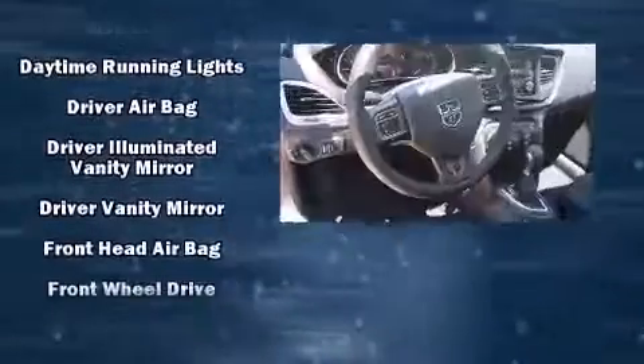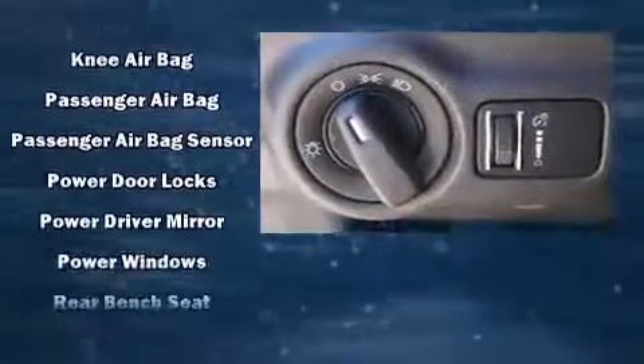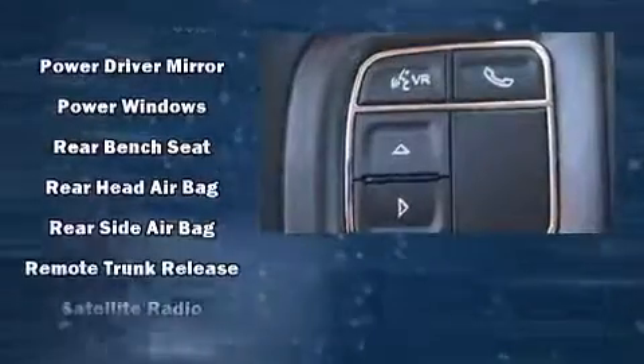Comfort and convenience were prioritized within, evidenced by amenities such as delay-off headlights, front and rear reading lights, speed-sensitive wipers, an outside temperature display, and remote keyless entry.